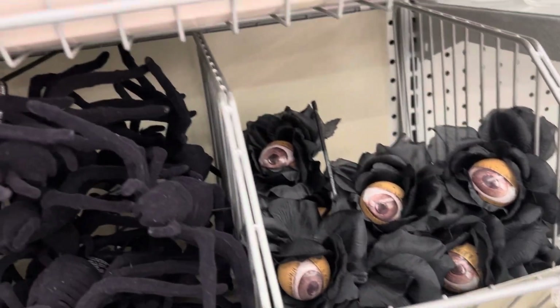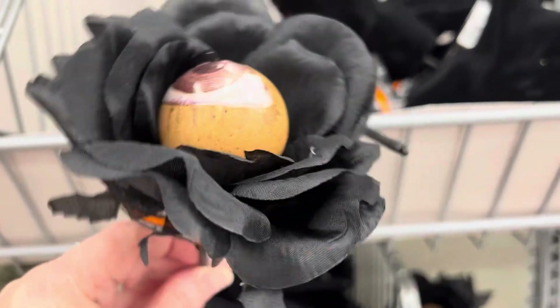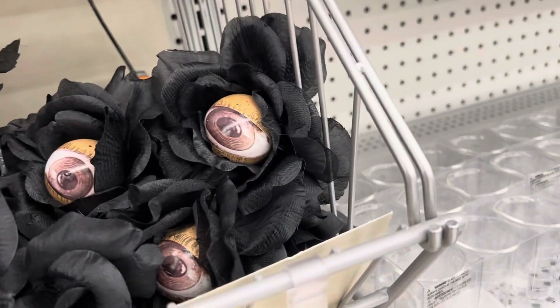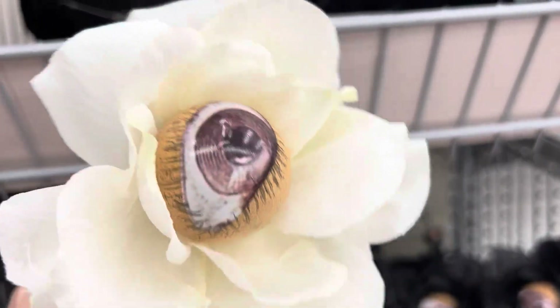These eyeball flowers are adorable. They come in black and white and are very, very cute. The stems are shorter, but I actually really like them for smaller vases. And the white version — I actually really like the white version because you could have that out year round, which I think would be really adorable.